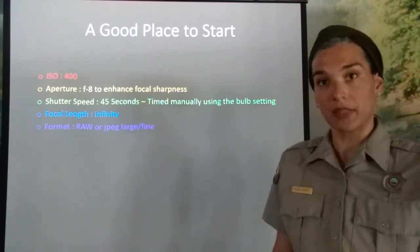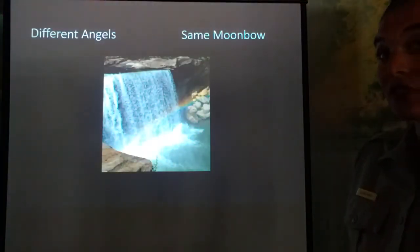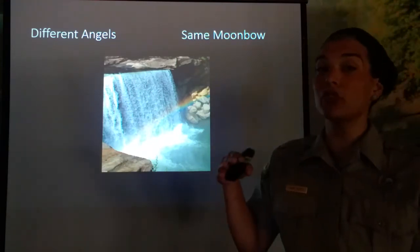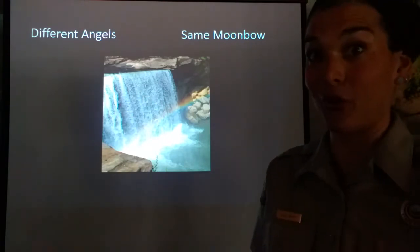Use a focal length of infinity, and the format you'll want to use is RAW or JPEG. Now, different angles can capture the same moon bow — the upper viewing area of Cumberland Falls is usually the best area to view the moon bow, however sometimes you can get a good shot from the lower deck as well.